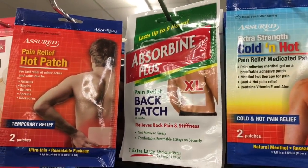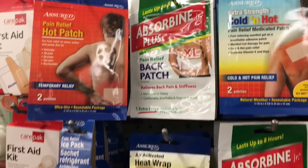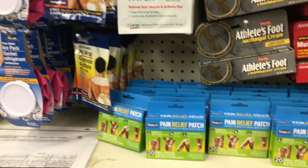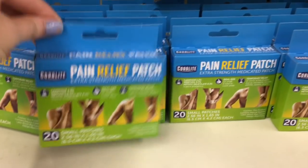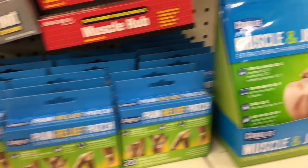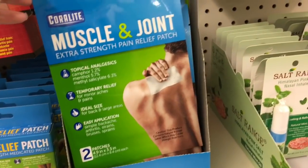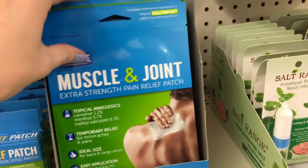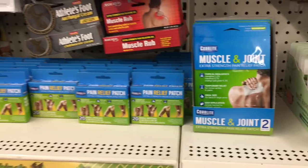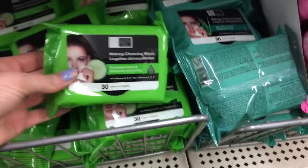I was looking at some of these because I've been having some back pain — I haven't been able to sleep very well. My hips hurt and I can't get comfortable at night, so I was just seeing if maybe any of these would work. If you've tried them, let me know — would you recommend them? Because I toss and turn all night long.